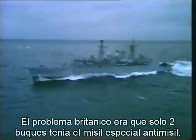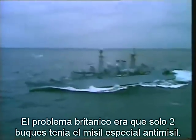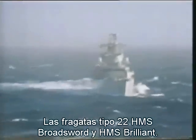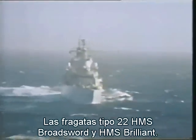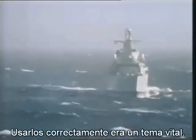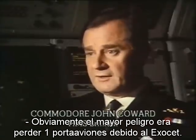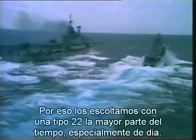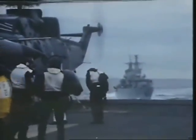The British problem was that only two ships in the task force had the specialist anti-missile missile: HMS Broadsword and the other Type 22 frigate, HMS Brilliant. How best to use these two ships became a crucial question. It became quite obvious that one of the greatest dangers was that we might lose one of the carriers to Exocet attack, and therefore we stationed one of the Type 22s as close to one of the carriers as much of the time as we could, certainly during all daylight hours. The technique became known as goalkeeping.